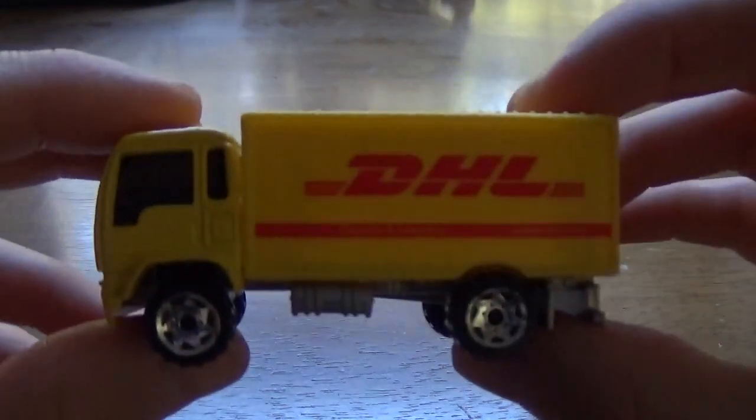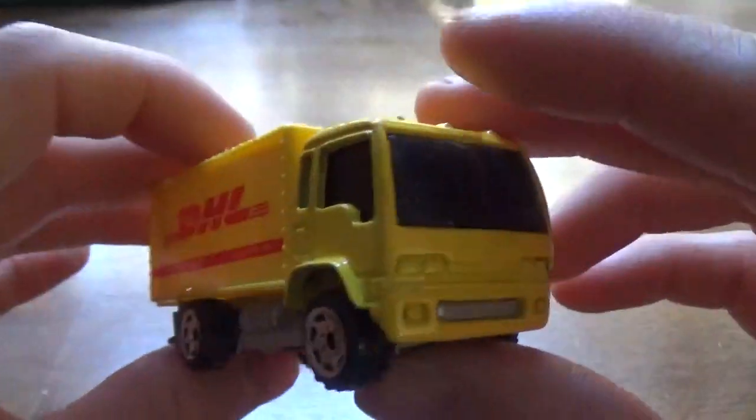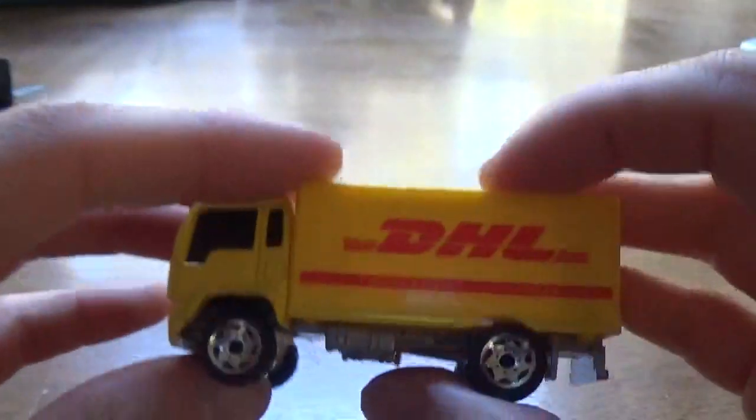Next, we're going to have another DHL delivery truck. I like DHL, so I'm going to pick up every DHL thing I see. I probably showed one of these before because I have another one. Metal chassis and cab, and plastic box.